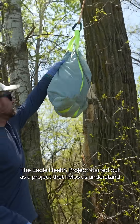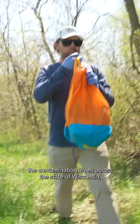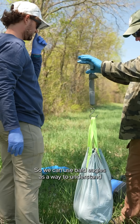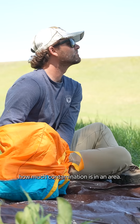The Eagle Health Project started out as a project that helps us understand the contamination levels across the state of Wisconsin, mainly focused on the Great Lakes areas to start. We can use bald eagles as a way to understand how much contamination is in an area.